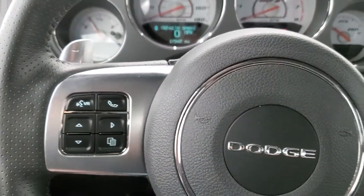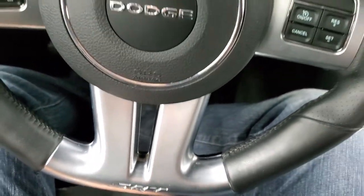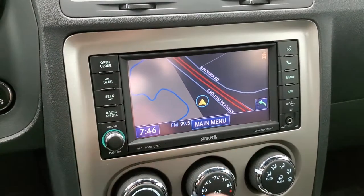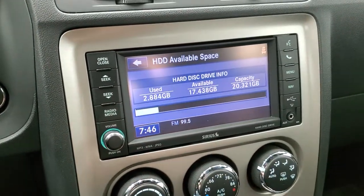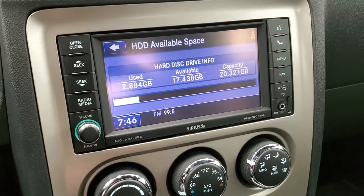It does have the paddle shifters because this is an automatic transmission. You get the SRT engraved there. You have the 430N radio, which gives you AM, FM and Sirius XM radio capabilities as well as the factory navigation system. This one also has a hard drive where you can save music and pictures, with up to 20 gigs worth of storage space.